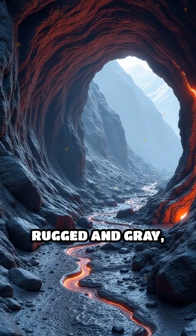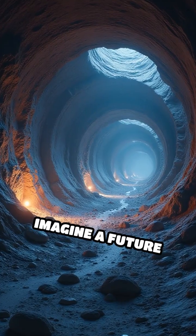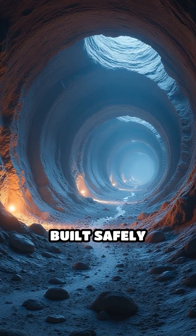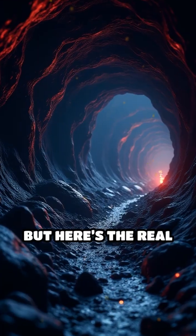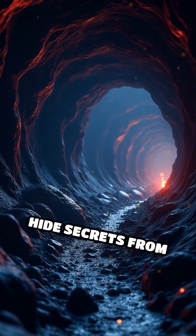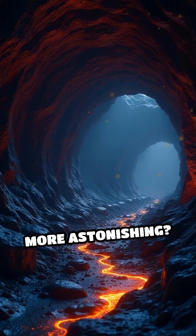The walls are rugged and gray, with strange patterns left by molten rock. Imagine a future lunar base built safely underground, with tunnels connecting habitats like hidden roots. But here's the real mystery — could these caves hide secrets from the moon's past? Or maybe, just maybe, something even more astonishing?